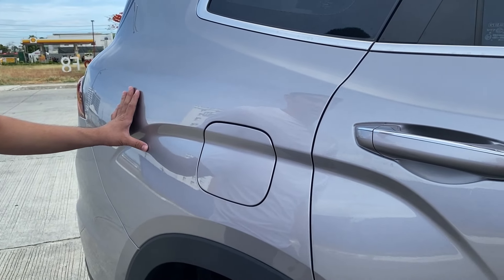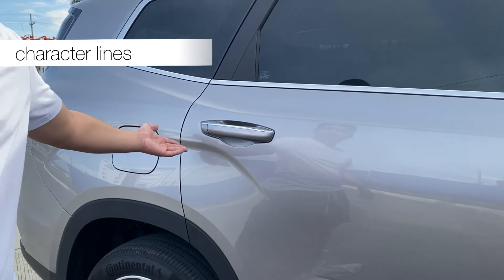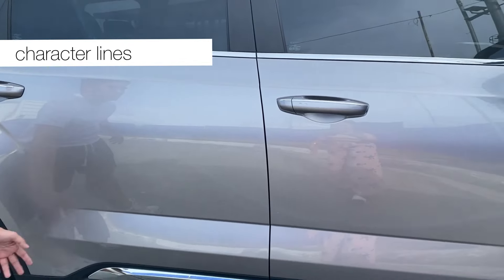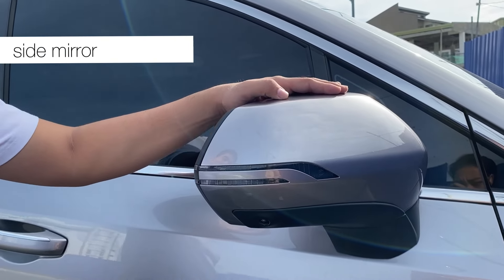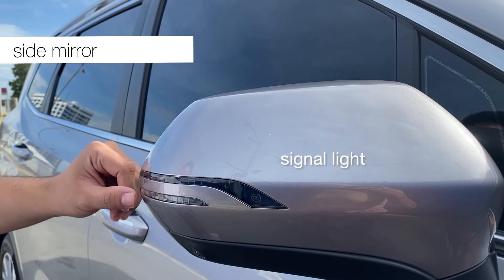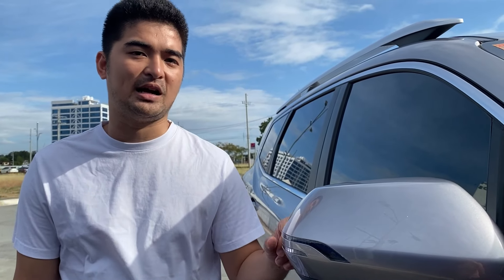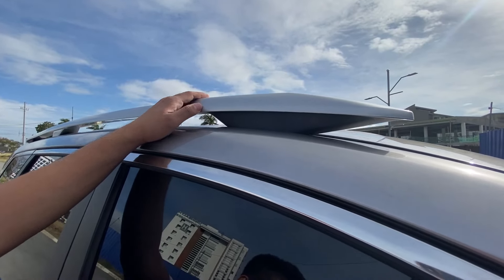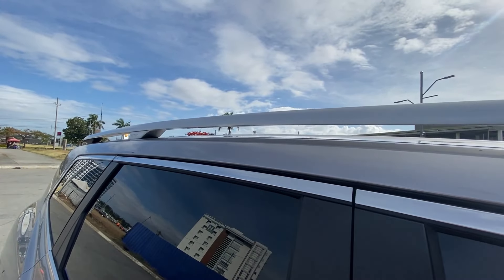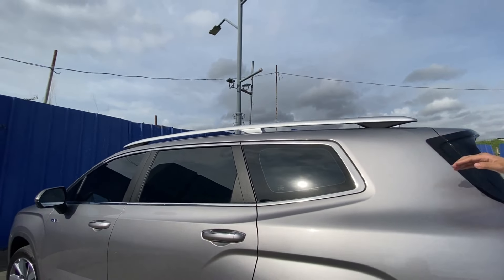The sides are not just plain — they feature character lines that add depth to the design. The side mirrors have integrated signal lights to notify other drivers when you're turning left or right. There's also a shark fin antenna and a roof rail, which gives the vehicle a sportier look.